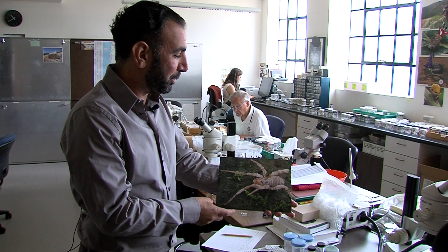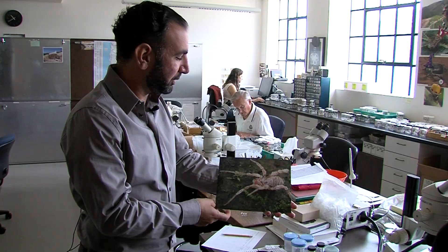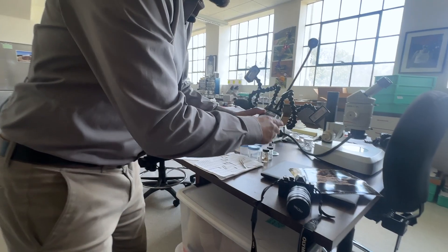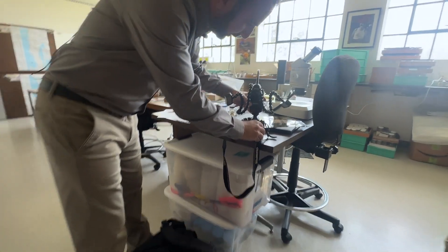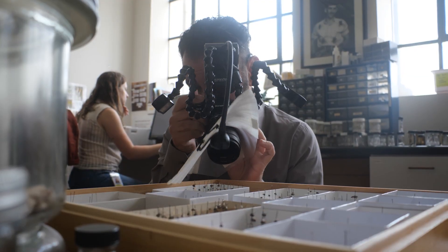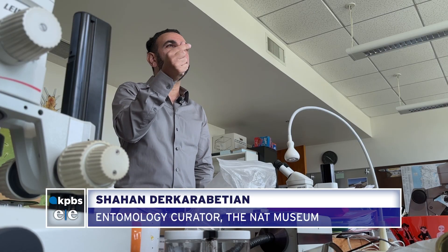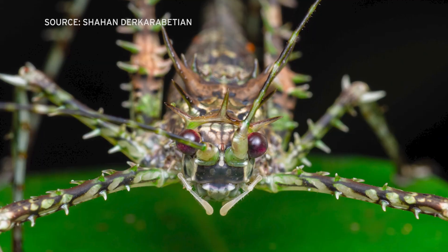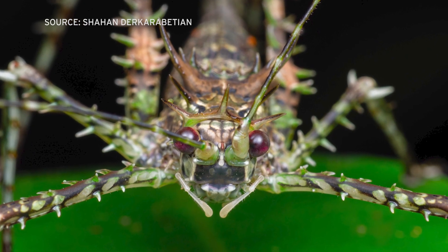Dr. Shahan, as he's sometimes called, took up macro photography after he got frustrated with the poor photos he was trying to take through his microscope. He says taking these super close photographs helps you get to know the creature much better. You see how they move, you're paying attention to the fine details of how they look — things you wouldn't notice from somebody else's photograph. Because when you're looking at that camera and you see a weird structure, you want to focus on it.